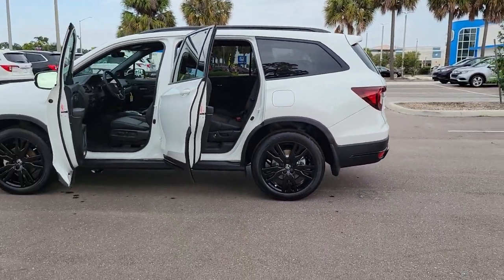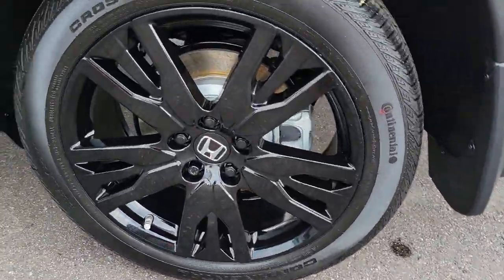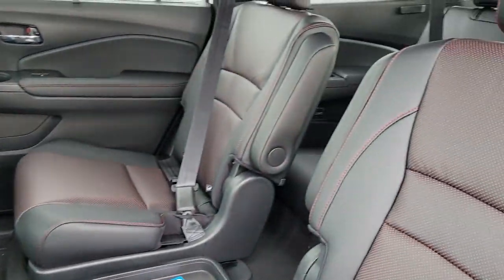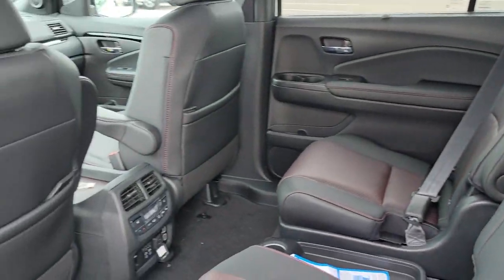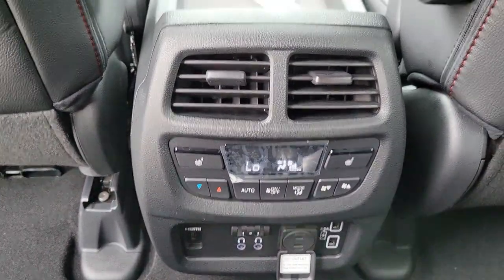The following are some of this vehicle's highlighted options: power liftgate, electronic stability control, seat memory, trip computer, bucket seats, power windows, four-wheel disc brakes, and power steering. Enjoy the feeling of confidence you'll have on every road trip in this comfortable and capable Honda Pilot. Come in for a test drive today.